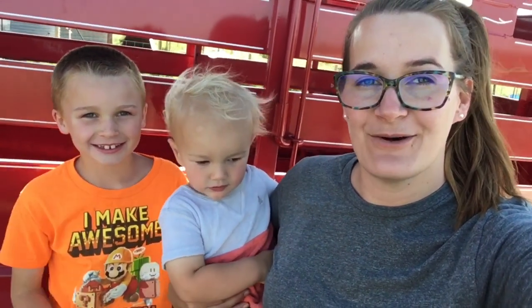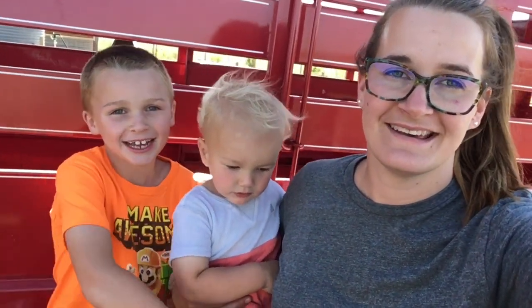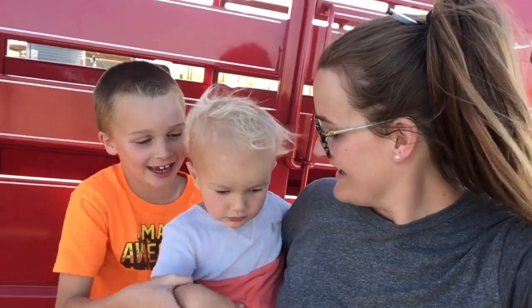Hey guys, welcome back to the channel. My name is Lacey. Eli. Ziki. Hi.